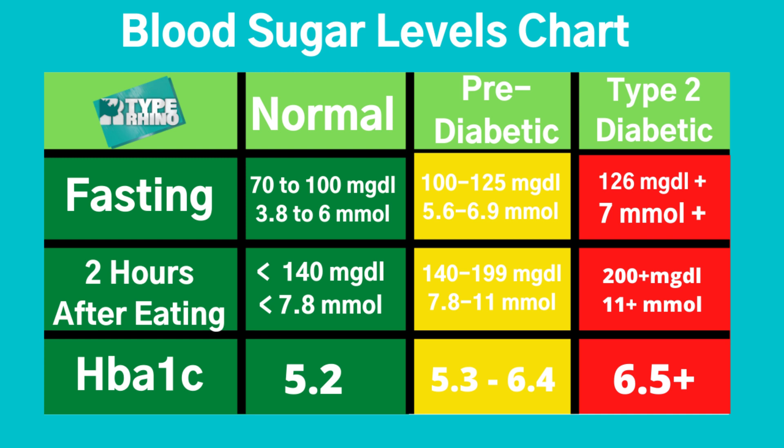Two hours after eating, you'd expect it to be less than 140, typically between 100 and 140. If you're from Europe or the UK, your MMOL fasting range should be around 3.8 to 6, and less than 7.8 two hours after eating. If that's the case, you haven't got type 2 diabetes.